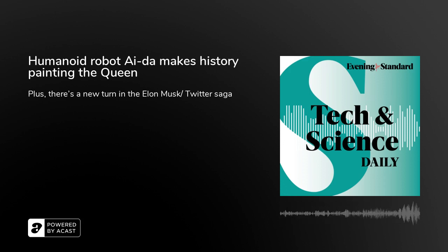Let's go to the ads. Stay there for more news from the world of tech and science, plus how AI is being used to help protect coral reefs. Keep listening.